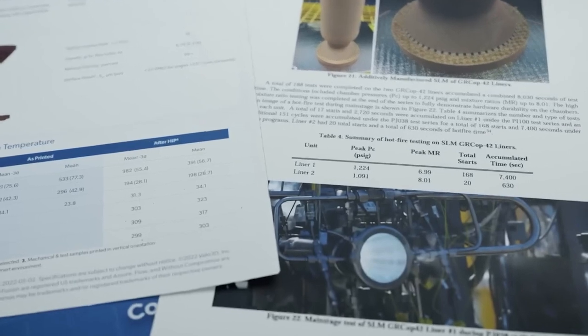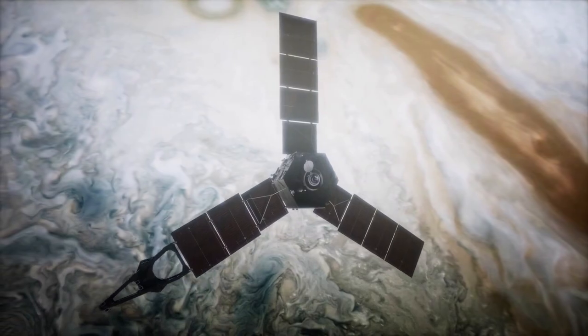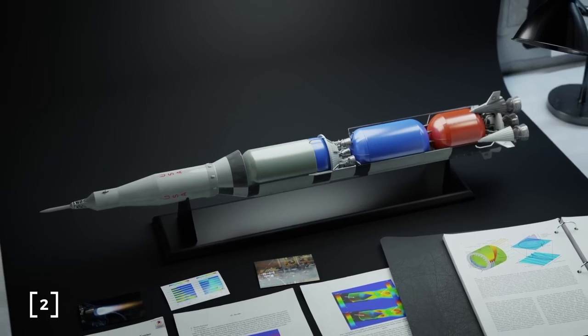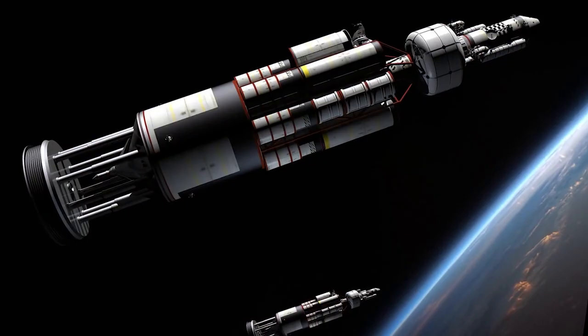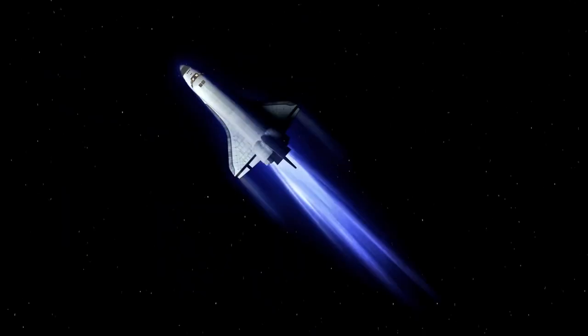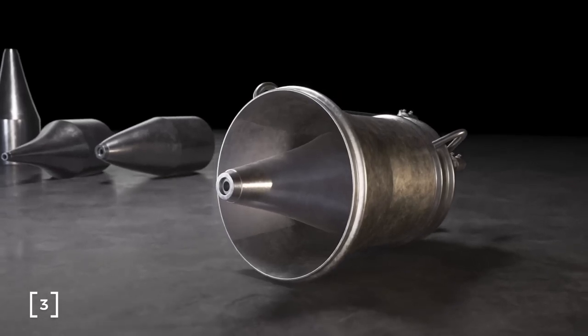As we venture further into the future of rocket engine technology, several upcoming innovations promise to revolutionize space travel. One such example is the development of the Aero Spike Engine — a unique rocket engine design featuring a central tapered structure surrounded by a series of nozzles. This design allows the engine to maintain optimal performance at various altitudes, making it more efficient than traditional bell-shaped nozzles. Though it is yet to be used in a large-scale rocket launch, the Aero Spike Engine could reduce the cost of space travel and improve the performance of future launch vehicles.